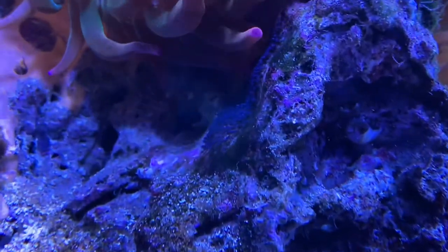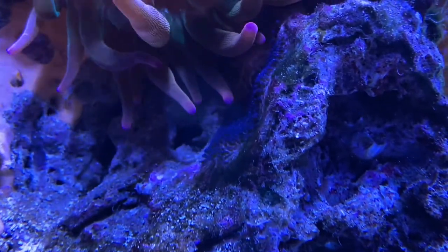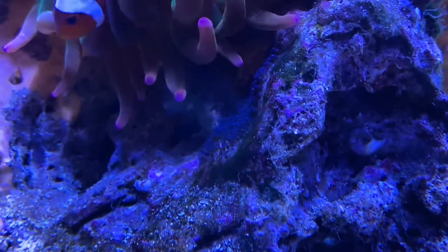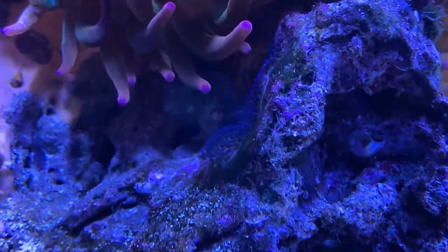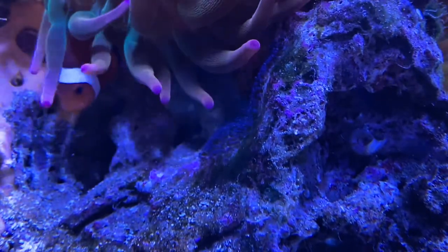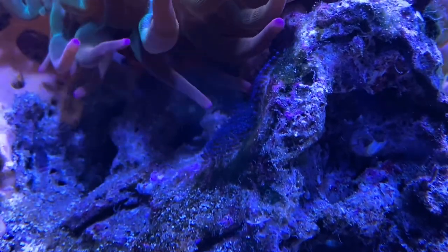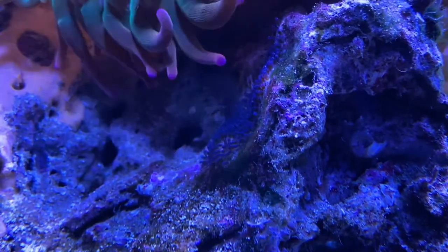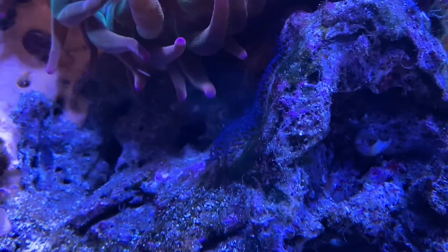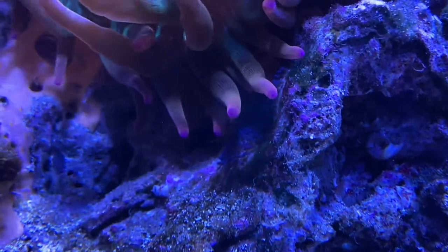Zooming in, you can see they laid a couple hundred eggs on the rock. The male is right there protecting them - he'll fan them to keep water flowing over the eggs, making sure there's enough aeration and oxygen. They'll probably hatch in a few days or so.